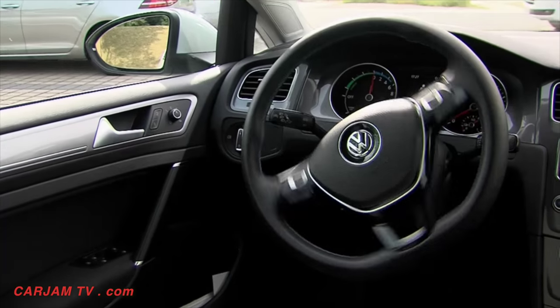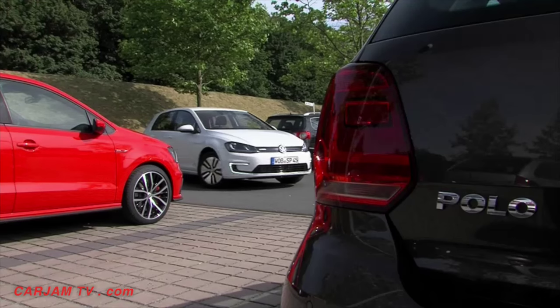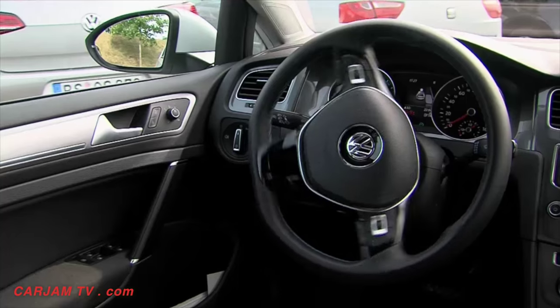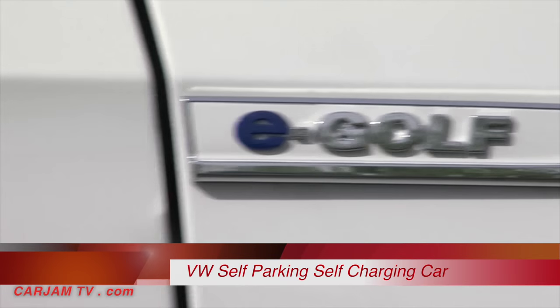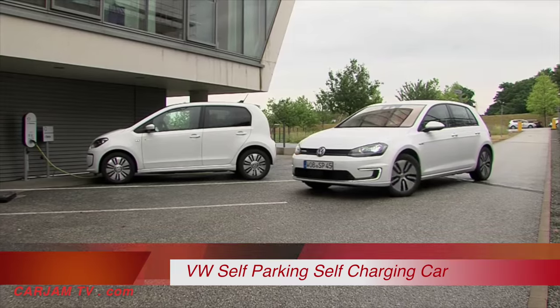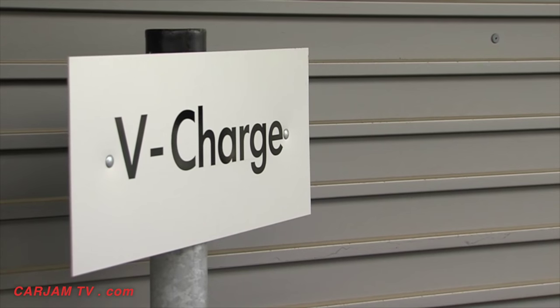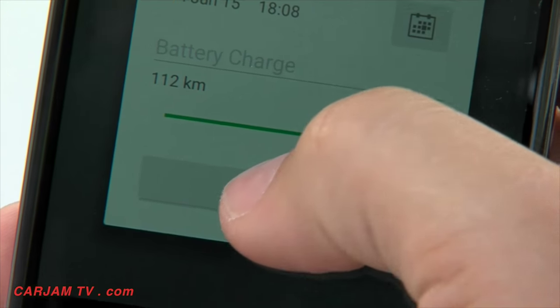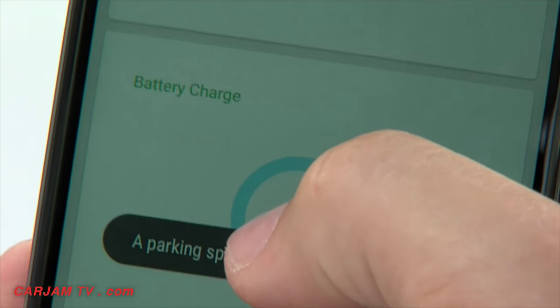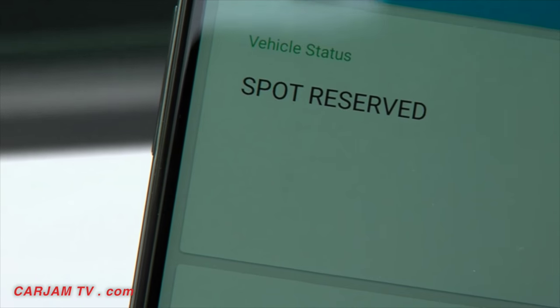This is what parking will look like in the future. Fully automatically, the car finds a parking space, and in case of electric vehicles, will also drive itself to a charging station. V-Charge is the name of this technology and it's operational today. All the driver has to do is tell the car to park itself using his smartphone. The vehicle takes care of the rest.